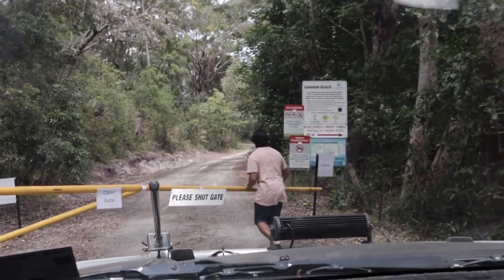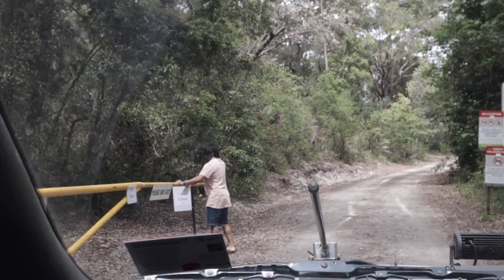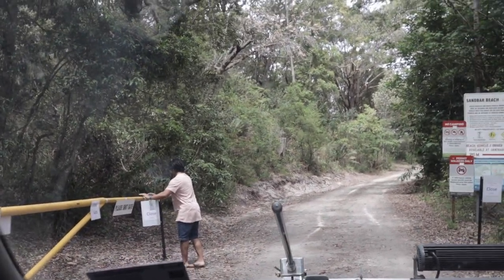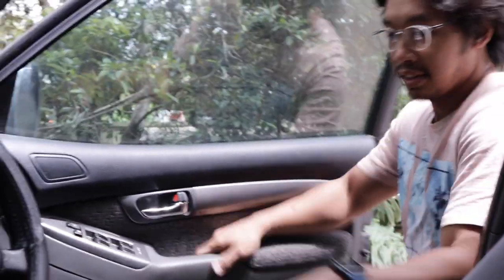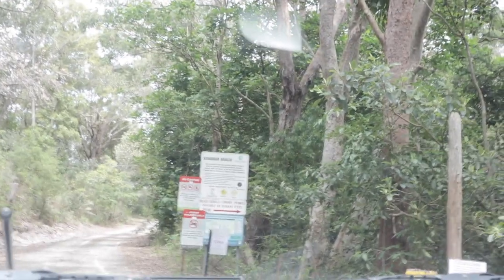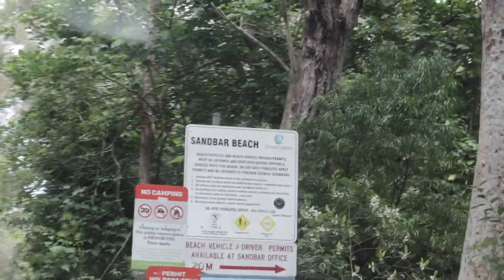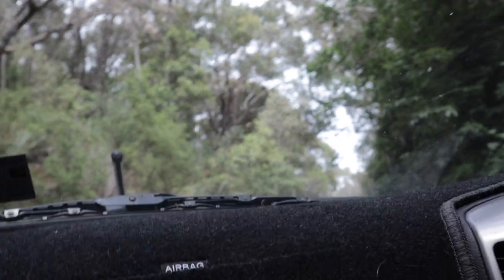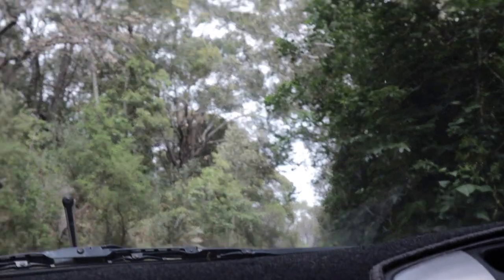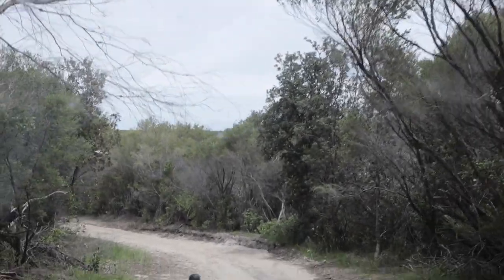We're entering Sandbar Beach now. We just registered and we're going to drive in — we have to close the gate once we go past it. It's actually really nice, the camping area here, because there's water on both sides. Now driving to the beach — exciting!